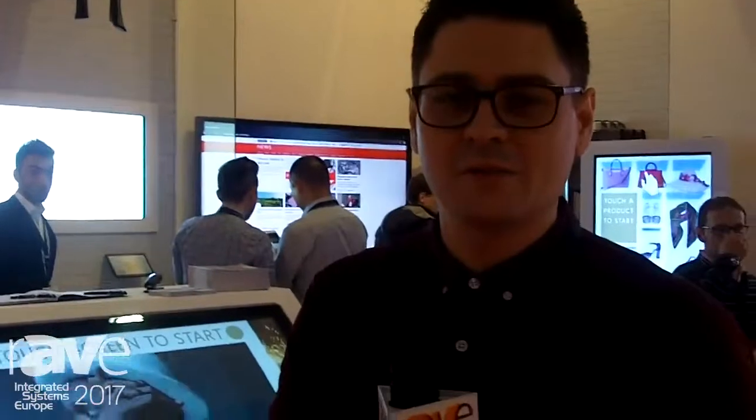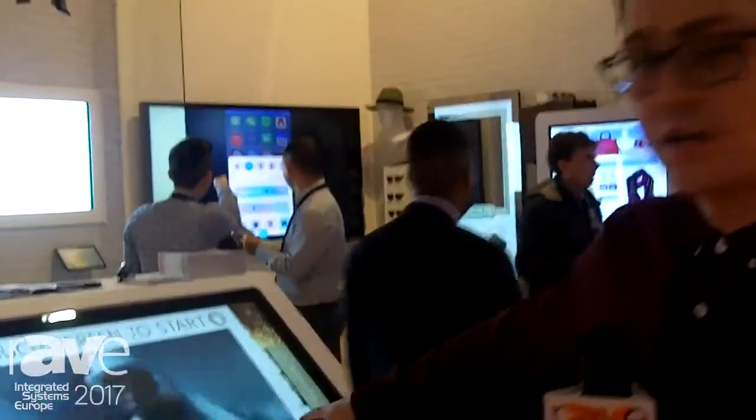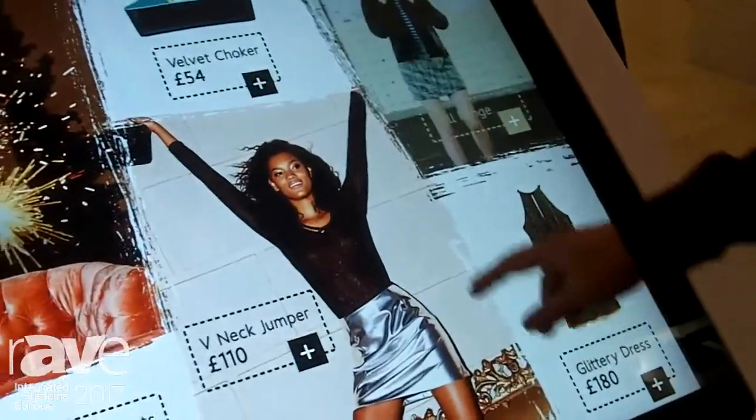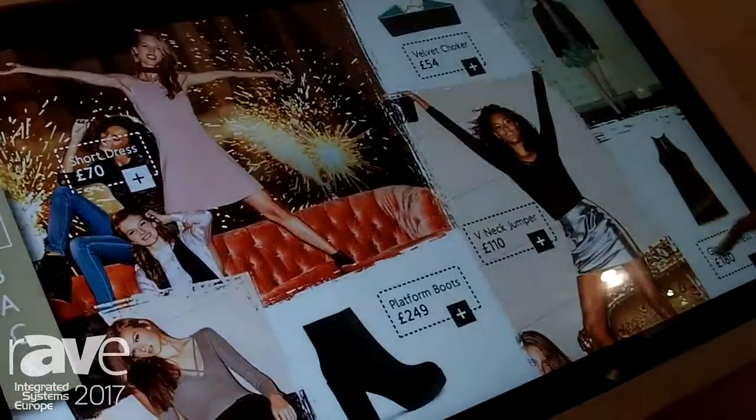Hi everyone, my name is Thomas Fraser-Bacon, Marketing Director at AllSea Technologies. I'm just going to quickly show you our PCAP touchscreen. We launched this about a year or so ago. It's actually using our back-end TouchCMS as well, so all the content you can see here was created using our user-friendly TouchCMS solution.